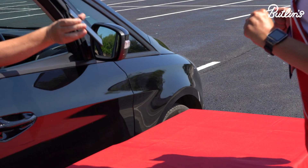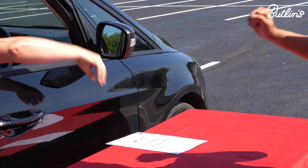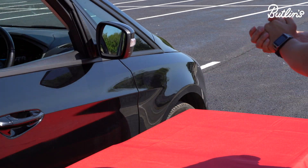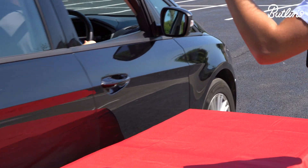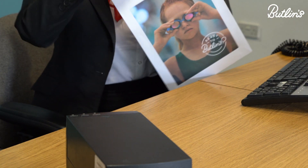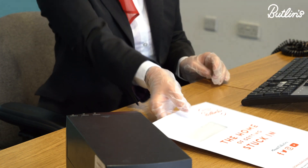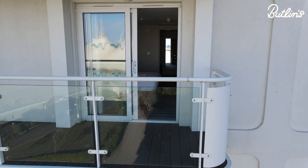All you need to do is arrive at your designated entrance with your booking reference and ID to hand, and one of our friendly welcome team will be waiting to give you your arrival pack. We're pre-cutting and sealing all accommodation keys before check-in, so it is really important that you arrive at your allocated entrance because that is where your keys will be waiting for you.